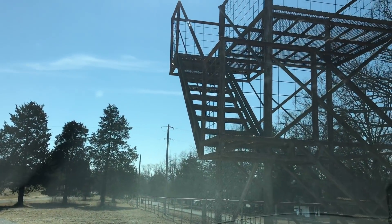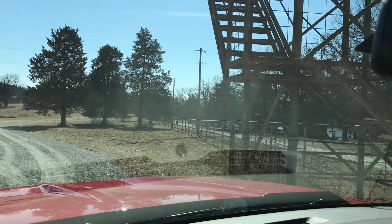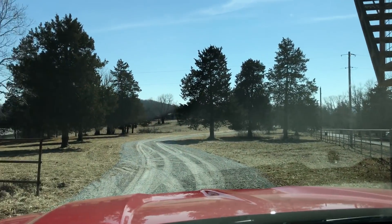You'll see that big tower there. This used to be a buffalo ranch, and that was a viewing station so everybody could look at the buffalo.